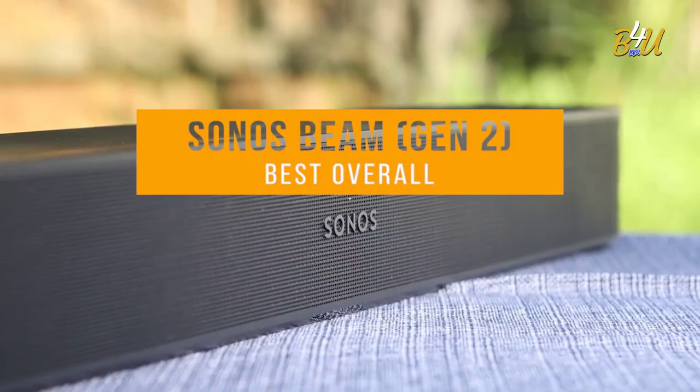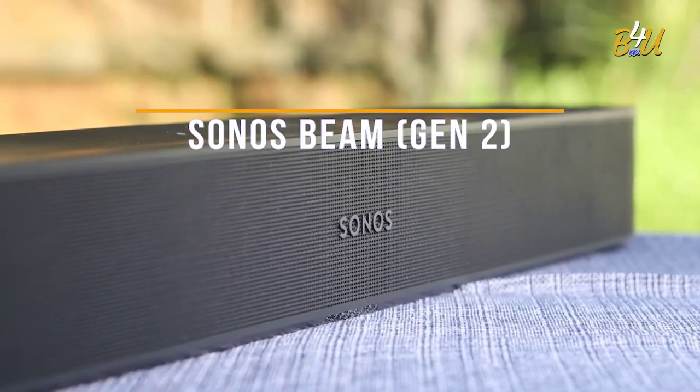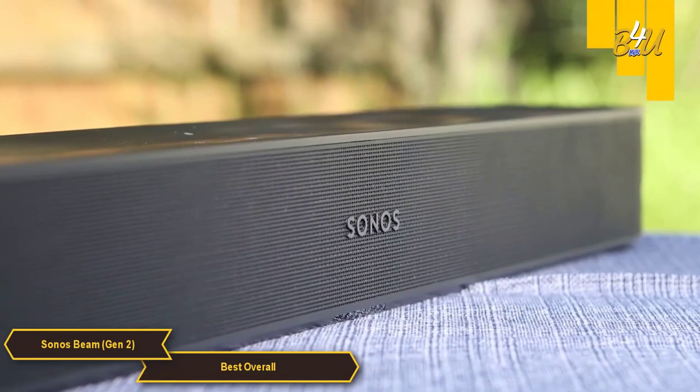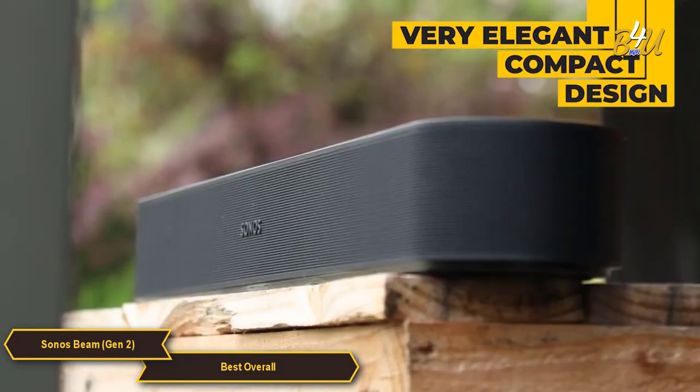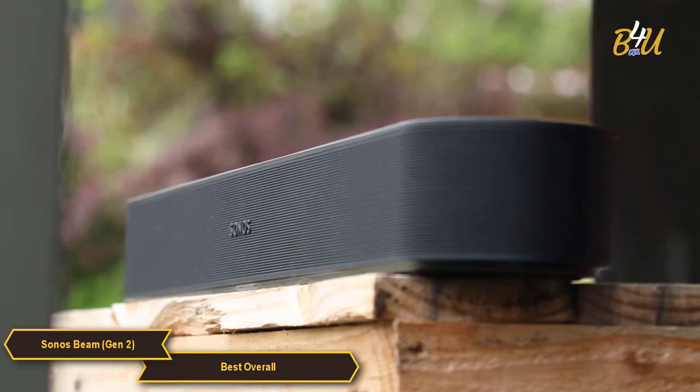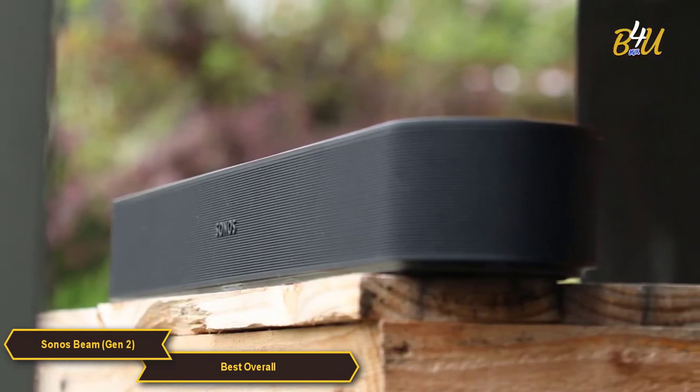The Sonos Beam Gen 2, my choice for the best overall budget soundbar. The Sonos Beam Gen 2 features a very elegant compact design that goes well with any decor. It's lightweight and easy to mount on your wall or place on a table. The soundbar is just over 31 inches long and comes in two colors, black and white, so you can choose the one that matches your decor.